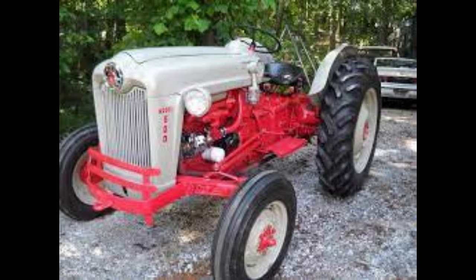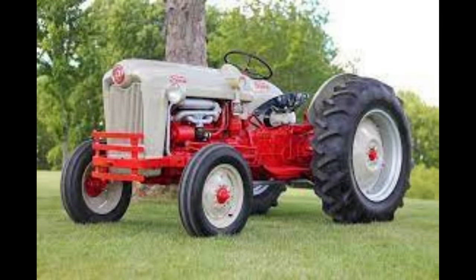The Ford 600 engine was built with either a 2.2-liter four-cylinder gasoline engine or a 2.2-liter four-cylinder LP gas engine. The fuel tank held 11 gallons of fuel. The engine produced an estimated 33.3 horsepower.